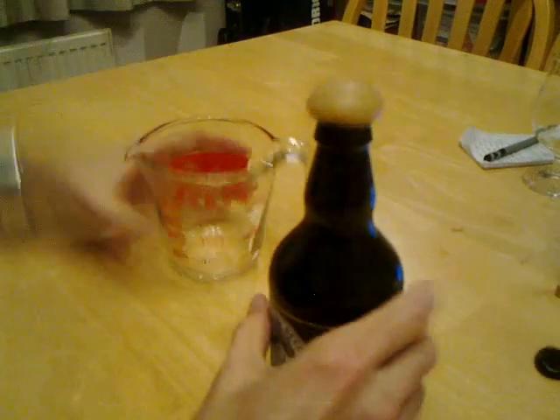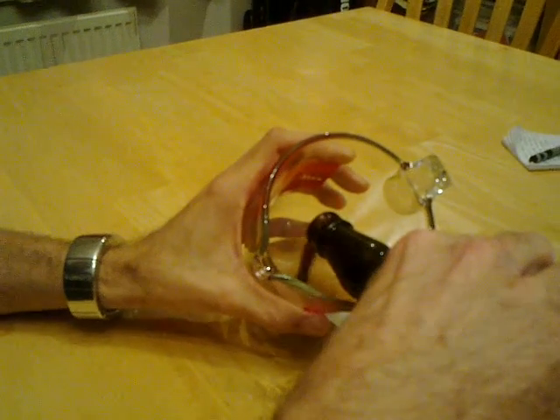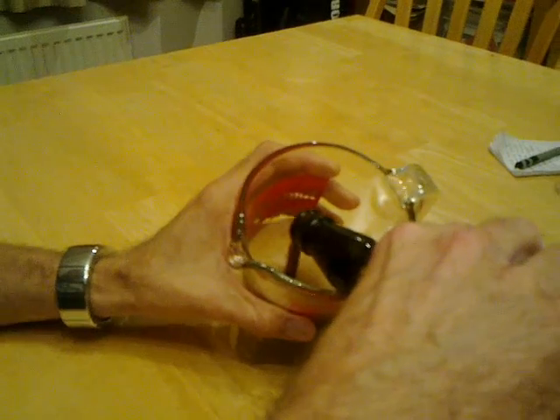Whoa! Whoa! That was... just begging to escape, wasn't it? What a catastrophe.